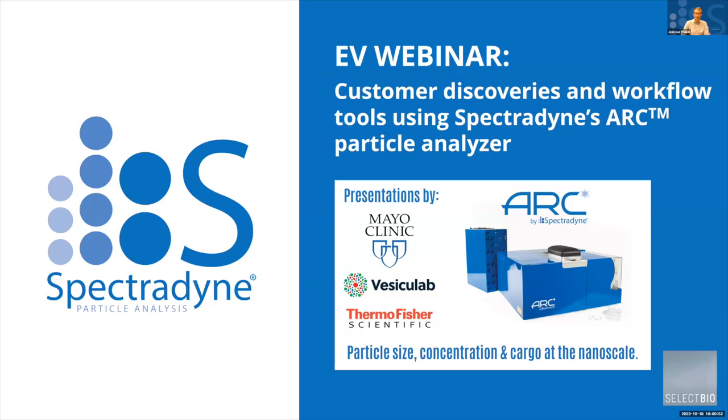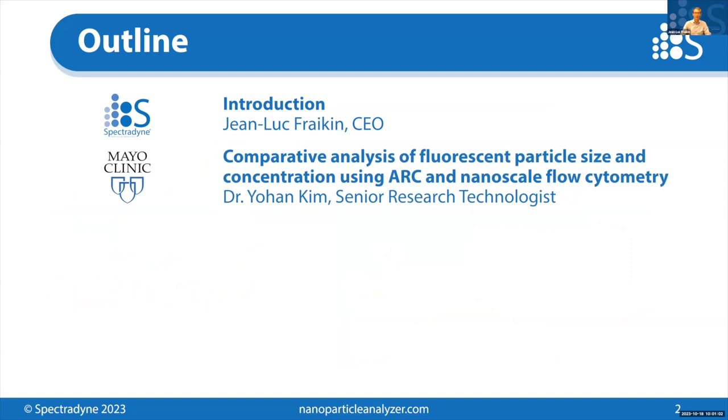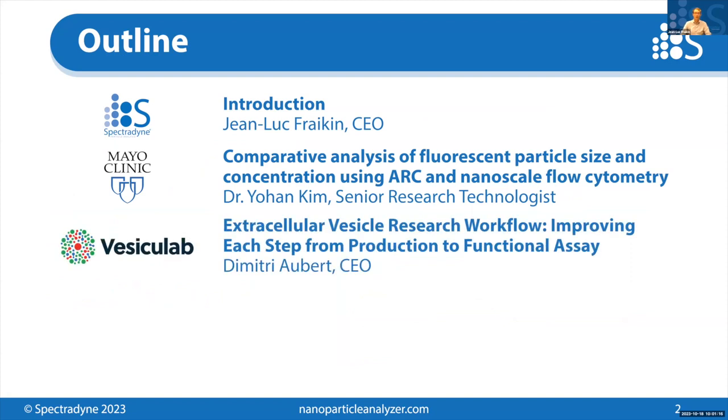I'll give a brief introduction of Spectrodyne and our technology, how it works, so we're all on the same page, and then hand it over to the people you're really here to see: Dr. Johan Kim from Mayo Clinic, who will present comparative analysis of fluorescent particle size and concentration using Arc nanoscale flow cytometry, followed by Dimitri Hubert, CEO of a new company called Vesiculab, that produces materials for all parts of the EV research workflow, and he will present extracellular vesicle research workflow, improving each step from production to functional assay.